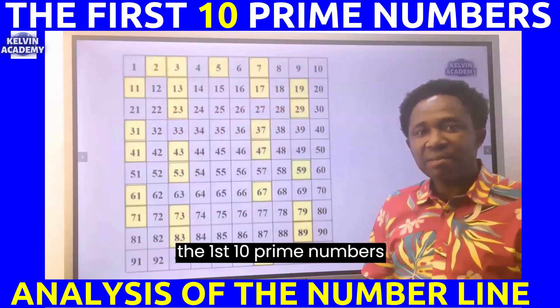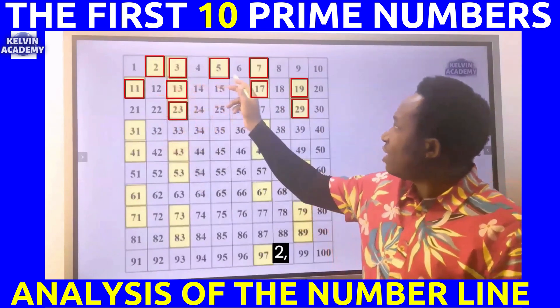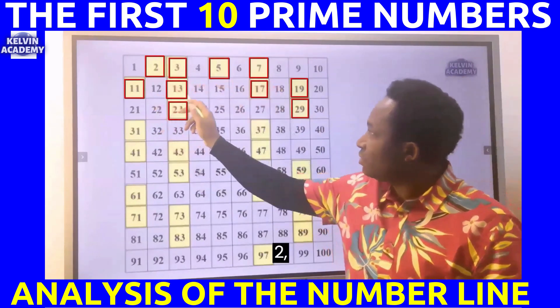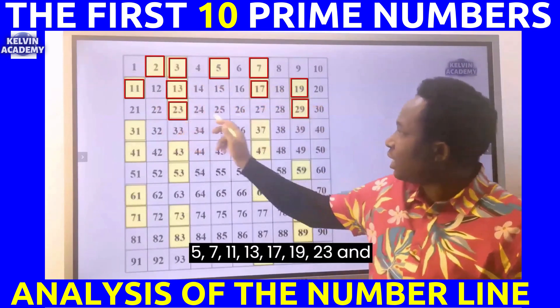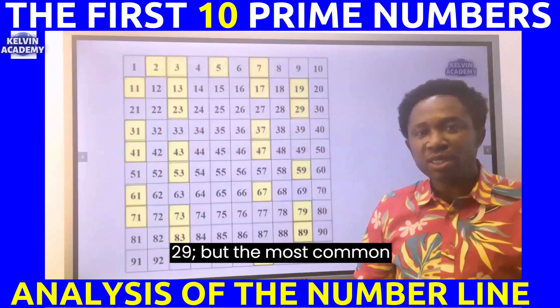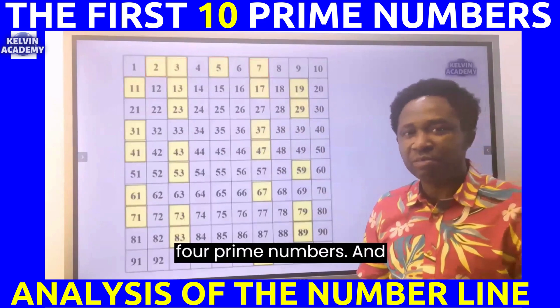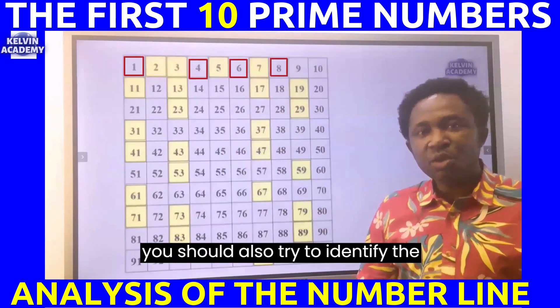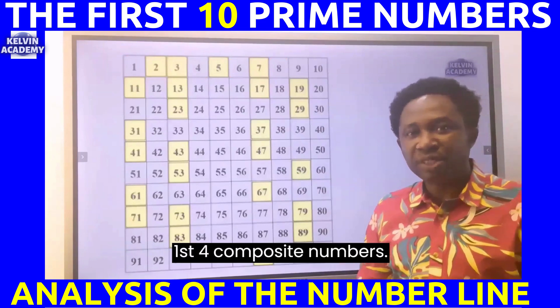The first ten prime numbers are two, three, five, seven, eleven, thirteen, seventeen, nineteen, twenty-three, and twenty-nine. The most common in the exam is the first four prime numbers. You should also try to identify the first four composite numbers.